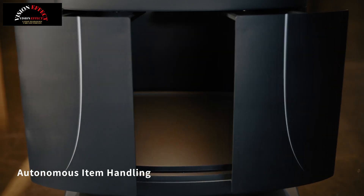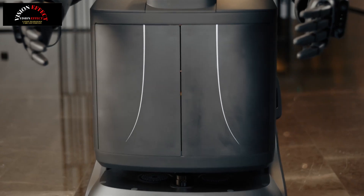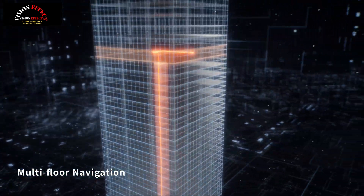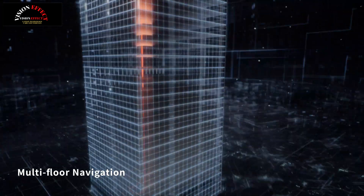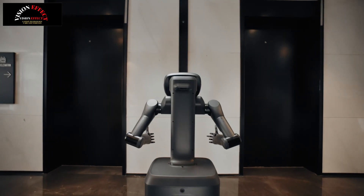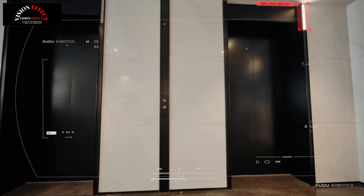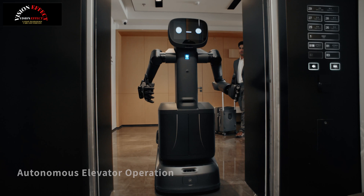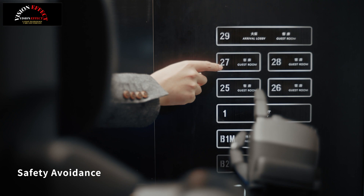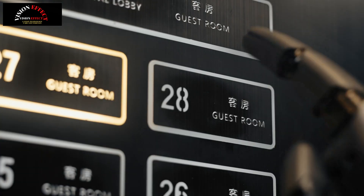Unlike traditional robots with limited mobility, FlashBot Arm has real-time perception, decision-making, and execution capabilities, enabling it to form a closed-loop autonomous task system in dynamic environments. For example, in hotel environments where the lack of IoT systems or renovation restrictions may prevent traditional robots from navigating elevators for cross-floor deliveries, FlashBot Arm revolutionizes this process with its robotic arms and dexterous end-effector capabilities, achieving fully autonomous workflows from product reception to elevator operation and precision delivery, while its large-language model-driven interaction system elevates service quality to unprecedented levels.